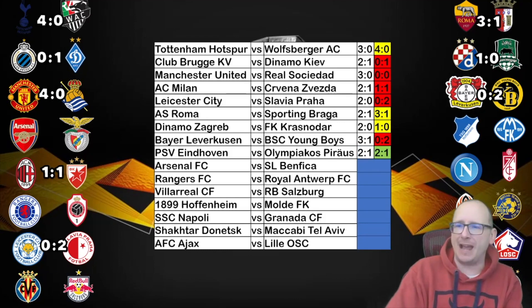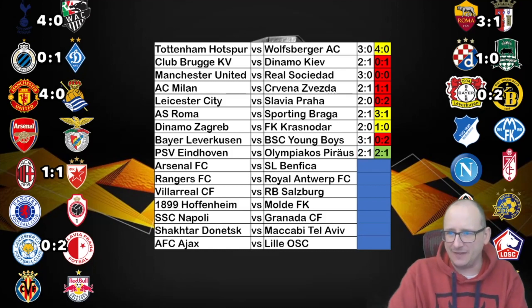PSV won on the day 2-1 — bang on the nose, I got that right. Eran Zahavi on the score sheet with a couple of goals for PSV, Achmed Mahmoudi as well. But it wasn't good enough, as Olympiacos go through.